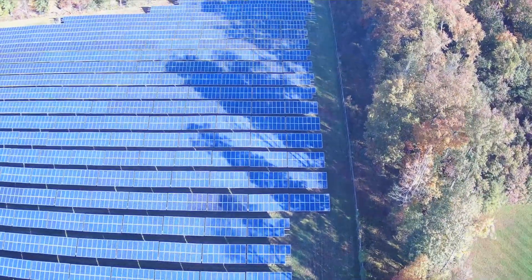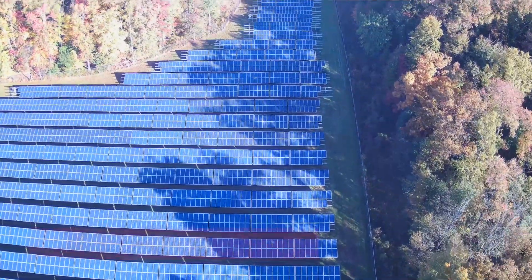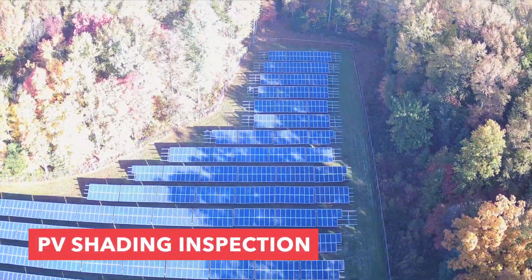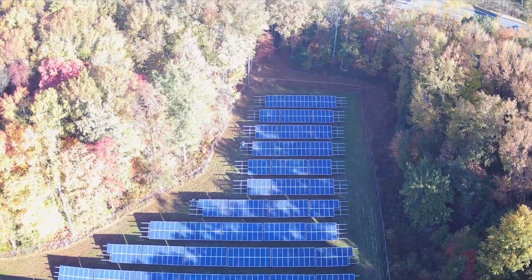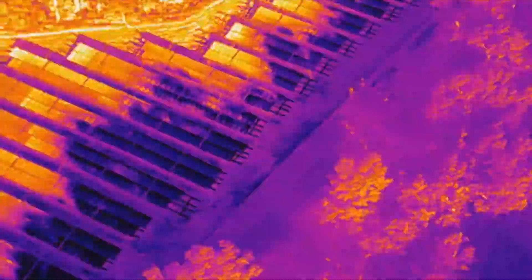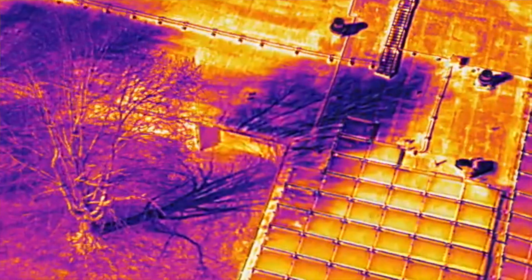Hey, how's it going everyone? This is John at The Drone Life and I wanted to make a quick video to talk about shading on solar panels. This is a really common issue that we see on our solar farms that we inspect with our thermal drones, as well as on rooftop PV systems in areas where there's lots of tree foliage.